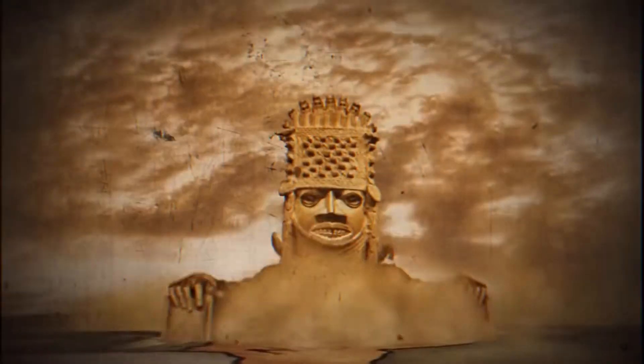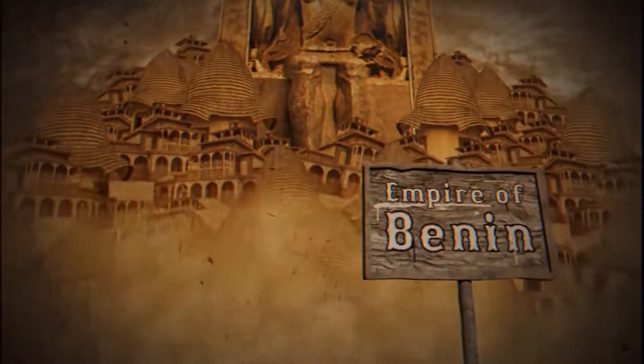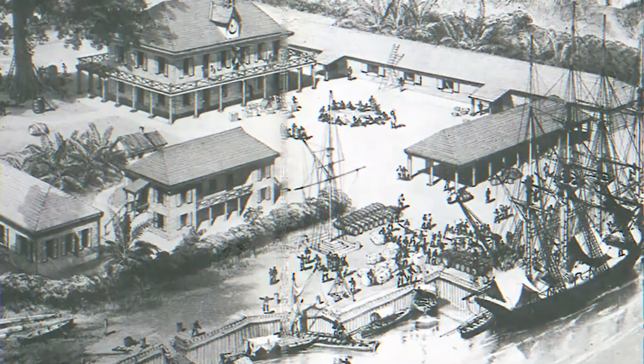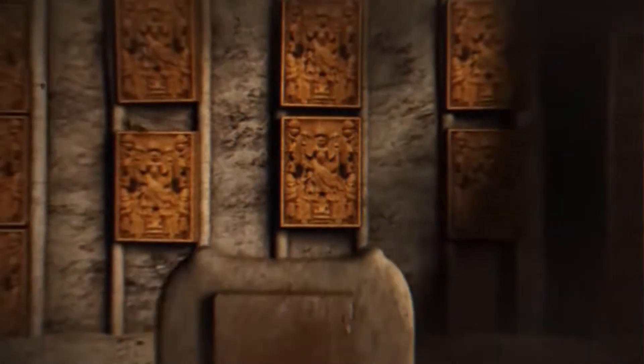Attempts to get these artifacts back have proven unsuccessful. The great Benin Kingdom was attacked by British colonists on February 18, 1897, as a retaliation for the killing of one of them. It is believed that the British colonists used this opportunity to loot the city of its artifacts.